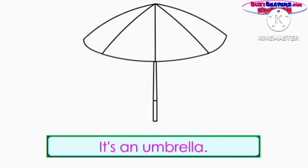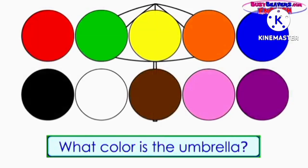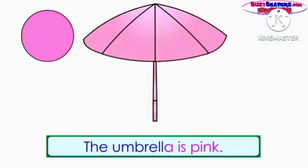What's this? It's an umbrella. What color is the umbrella? The umbrella is pink.